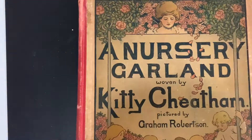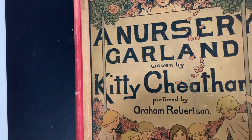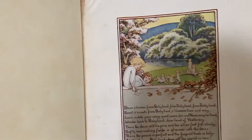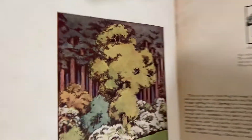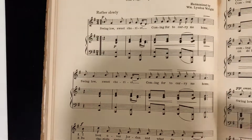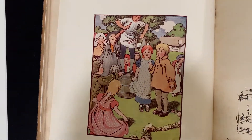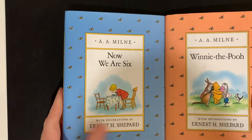This one is really beautiful too: A Nursery Garland, woven by Kitty Cheatham, pictured by Graham Robertson. This is a music book, but also beautifully illustrated. It is from 1917. There's a loose illustration right there. Swing Low Sweet Chariot, Guardian Angels — there's another illustration. My Lady's Garden. Yes, an absolutely beautiful book.